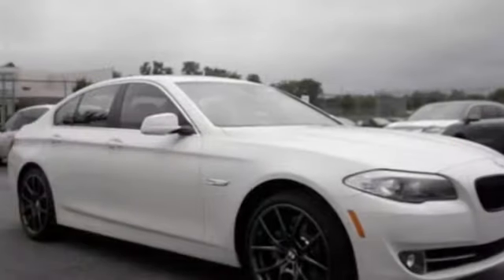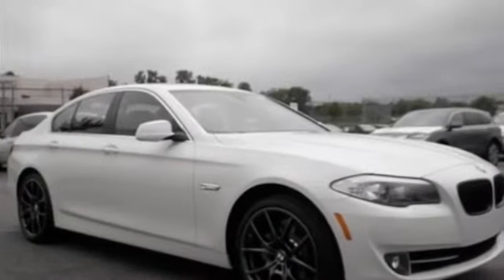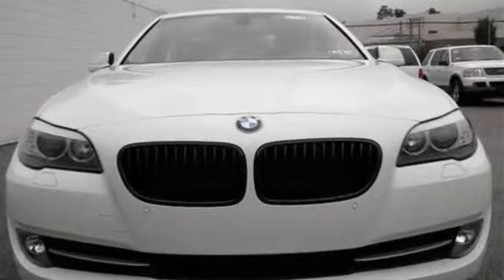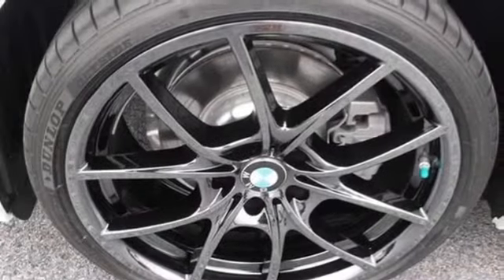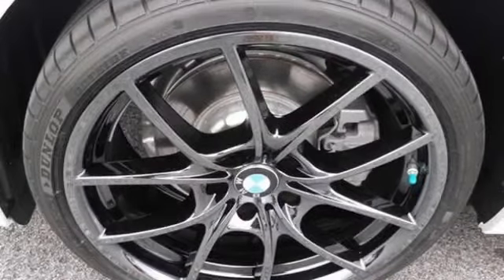Fog lights, front air bags dual, hands-free Bluetooth integration, heated mirrors, heated seats, heated steering wheel, high-intensity discharge headlights, hill assist system, intermittent wipers, keyless entry, and keyless ignition.